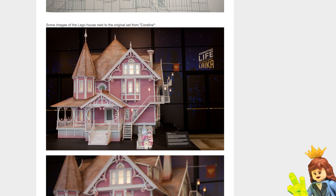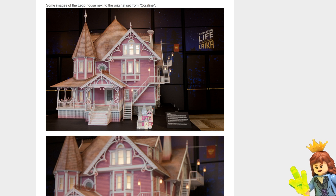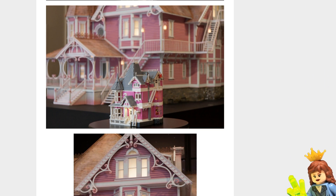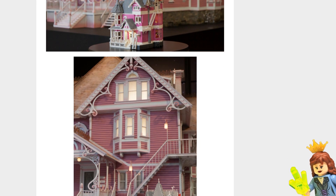Let's see some images of the Lego house next to the original set from Coraline. So that's the set that they used — very cool. You can definitely see the resemblance between the two designs. It looks to me like the gray roof might have been brown possibly, but it might just be the lighting in this picture. In the movie I thought it was more gray, but it's probably the lighting that makes the roof on that one look a little different.